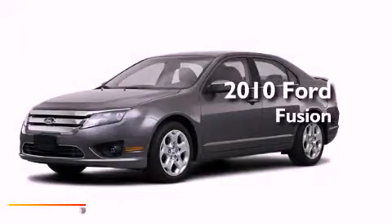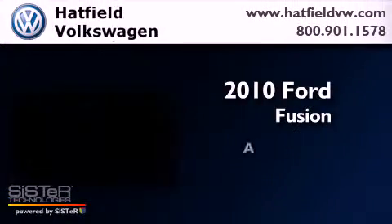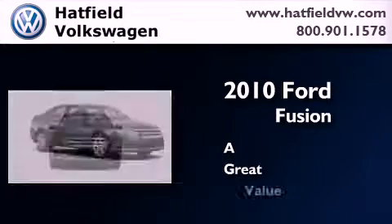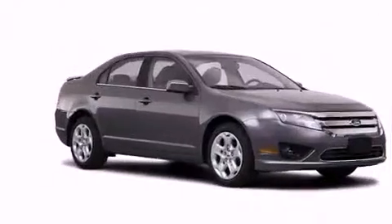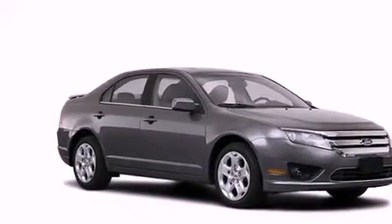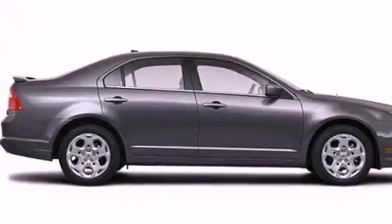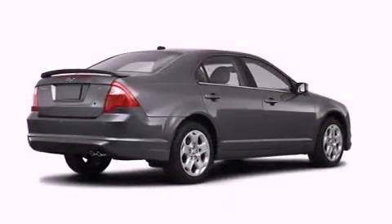This is a 2010 Ford Fusion. All of the following features are included: a low tire pressure indicator, a power driver's seat, cruise control, and a CD player.